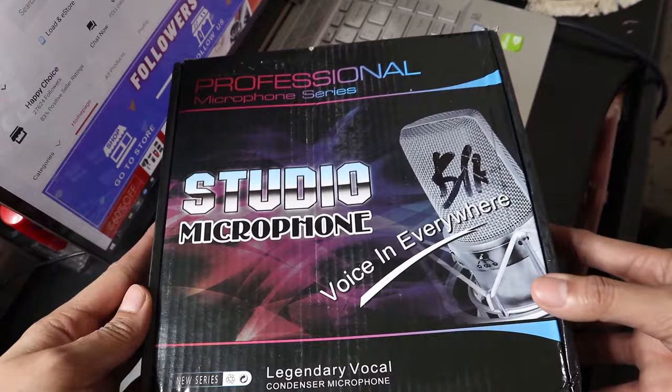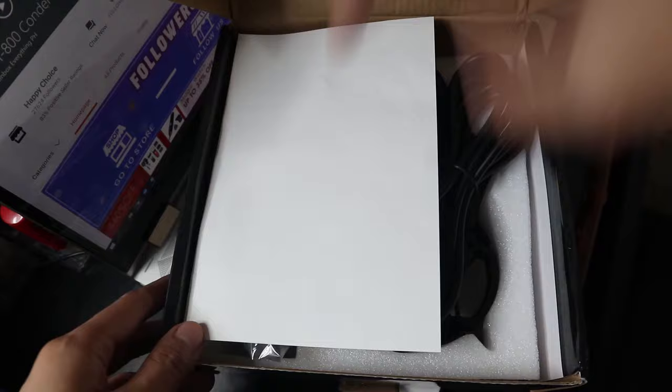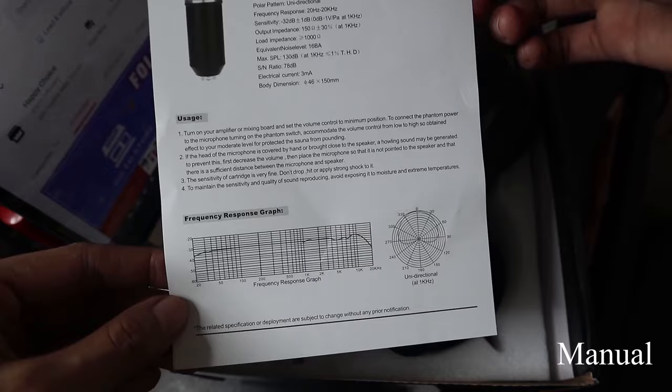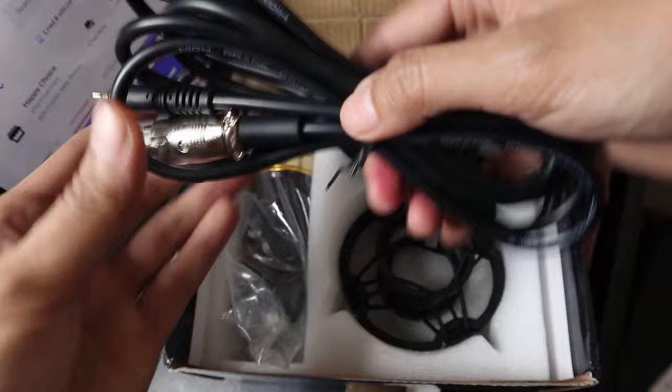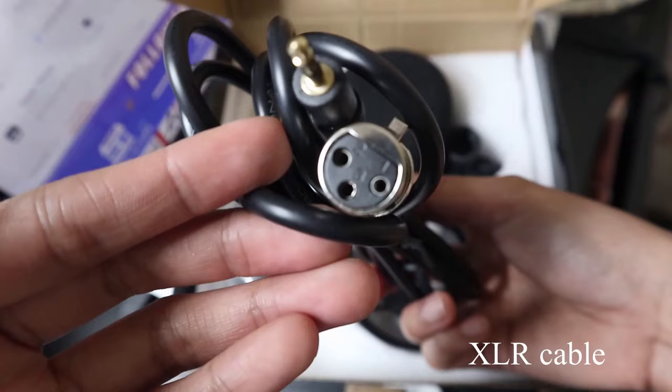Hello, it's me in voiceover form. So first off, inside the box you will see a paper with the specifications of the microphone, its usage, and frequency response graph. There's also a warranty form — so if there's any damage or the mic doesn't work, you can just contact the seller to get it changed. And we have the XLR cable or cord, with a length of up to 6 feet.